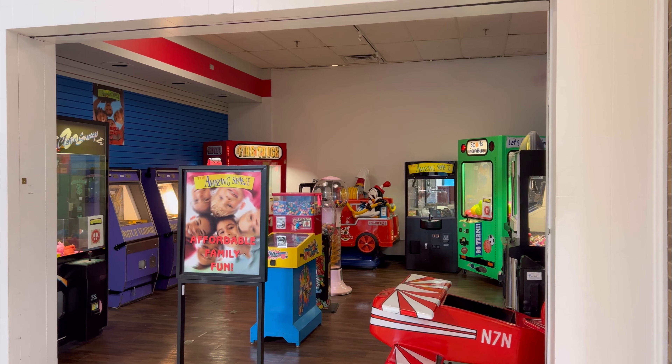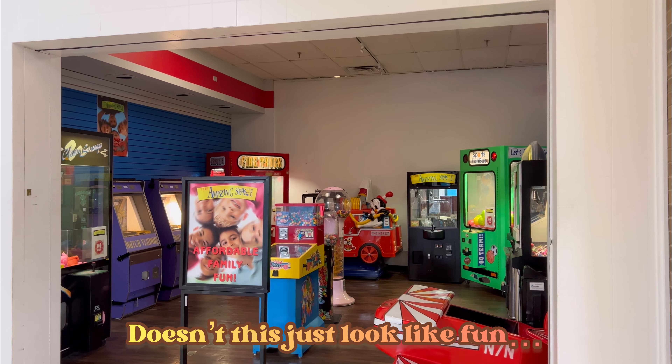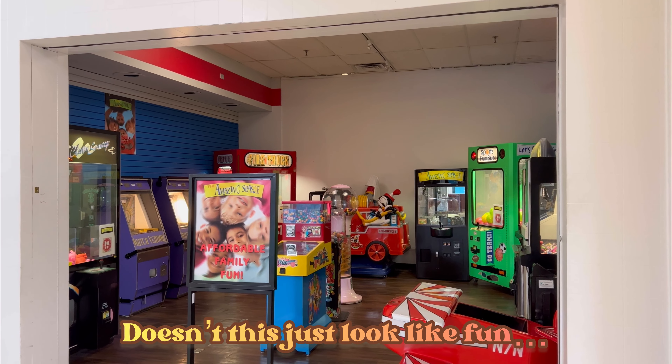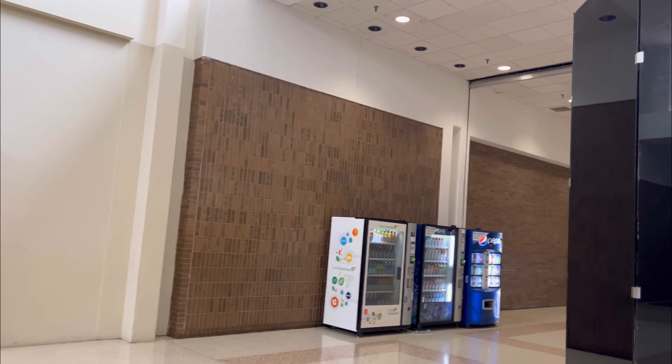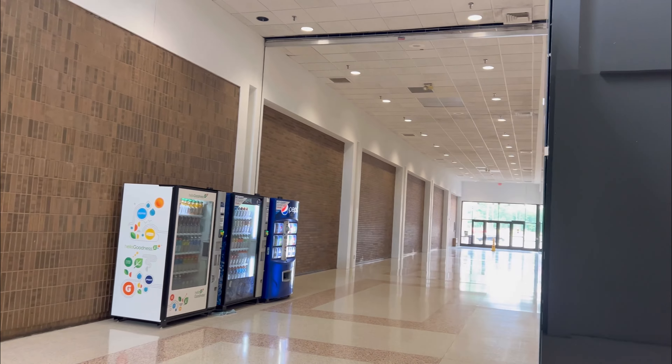Stores would come and go with this renovation and repositioning of the mall, and by 2001, with Montgomery Wards taking down their mall entrance sign and locking up the doors, Westwood was in a do-or-die situation. Recession was looming, and thankfully the owners would do something about the giant empty space.